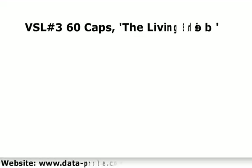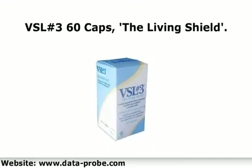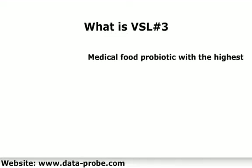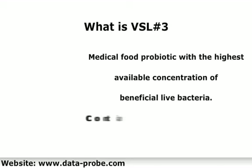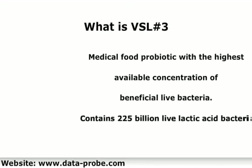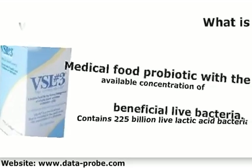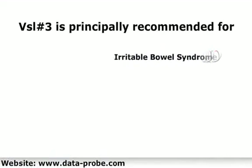VSL number three caps — the living shield. VSL number three is a medical food probiotic with the highest available concentration of beneficial live bacteria. Each packet contains billions of live lactic acid bacteria per capsule, which collectively act as a living shield in the gastrointestinal tract. VSL number three is principally recommended for irritable bowel syndrome, ulcerative colitis, and people with an ileal pouch.